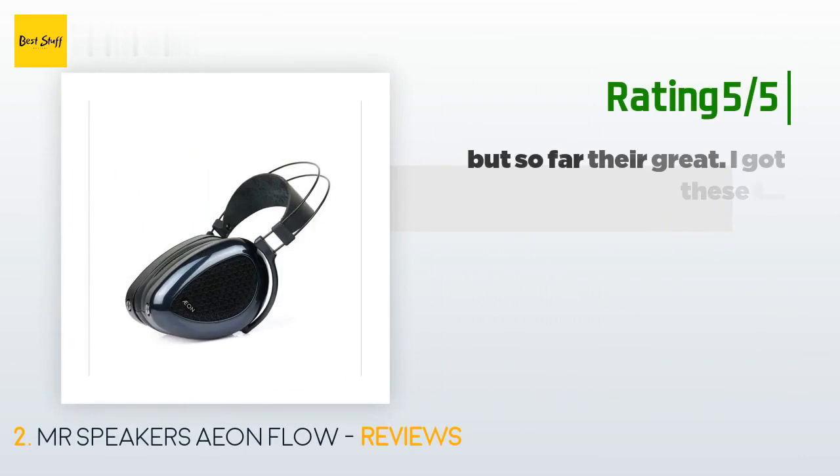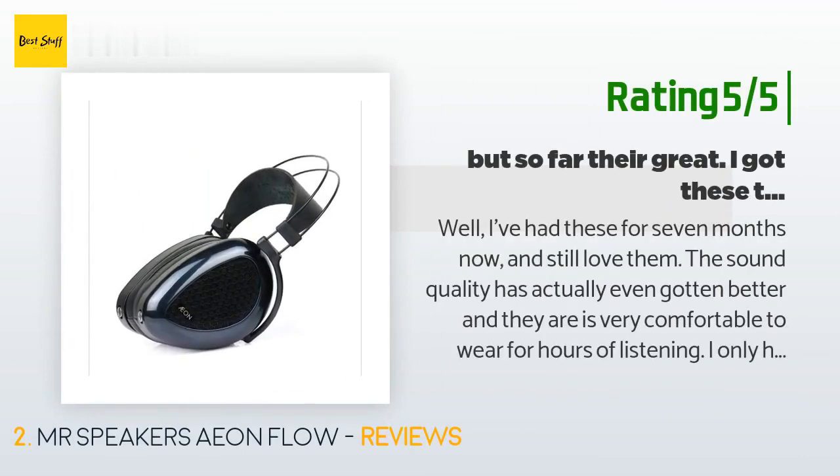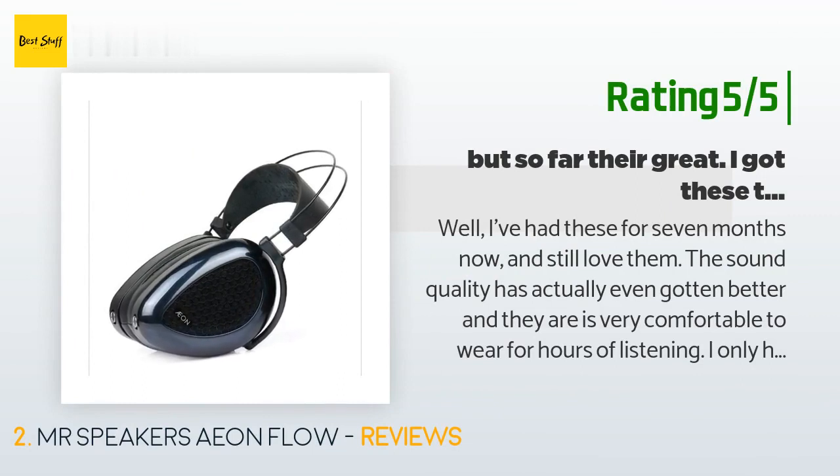Another happy customer said: 'I've had these for seven months now and still love them. The sound quality has actually even gotten better and they are very comfortable to wear for hours of listening.' Another said: 'I only had these for three days but so far they're great. I got these to replace the HiFiMAN HE-560 which fall apart while on my head. The Aeon sound quality is amazing — I'm not an audiophile so I won't be going into details about highs and lows. All music I play sounds good and I listen to all kinds of music.'